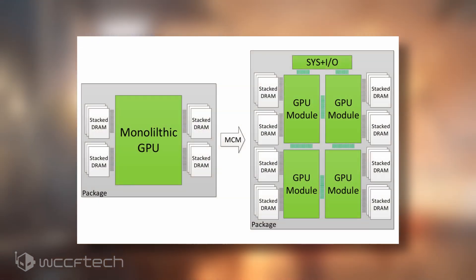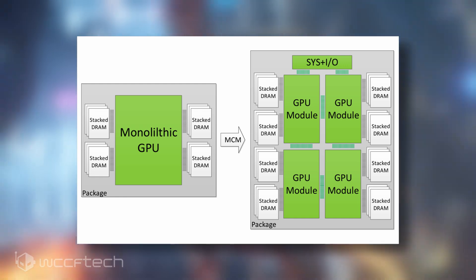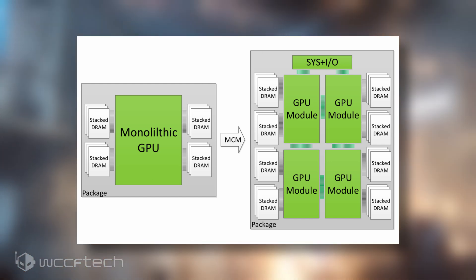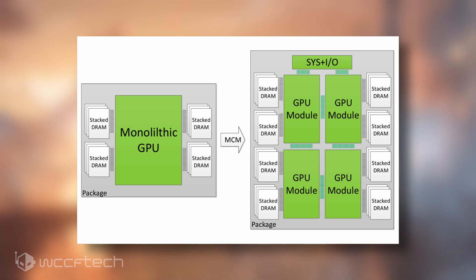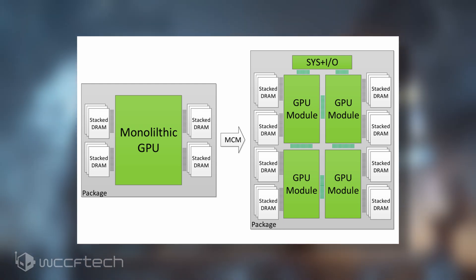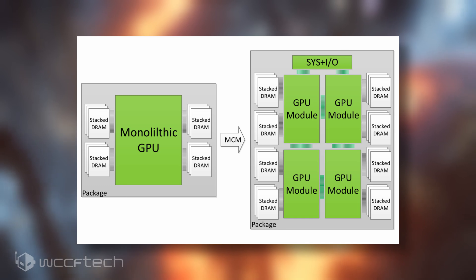AMD has proven itself to be exceptionally good at creating MCM-based products. Its Zen-based CPUs are absolutely disruptive to the HEDT market space — they single-handedly turned what was exclusively a 6-core and very expensive affair into a 32-plus core affordable combination, putting the power of servers and Xeons in the hands of the average consumer. So why can't the same philosophy work for GPUs? Theoretically speaking, it should work even better for GPUs, which are parallel devices, than for CPUs, which are serial devices.